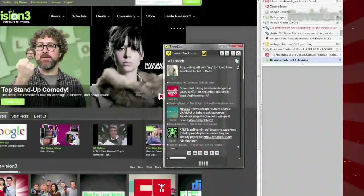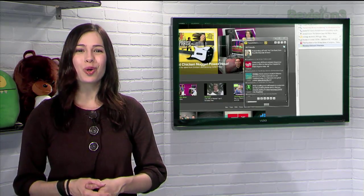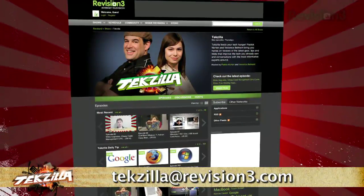So the next time you need to keep that calculator handy but don't want to keep switching back and forth, just pin it right to the top with Always on Top. And thanks to Twitter user Holger for finding this one. Now if you have a tip or trick to share with the TZ audience, email us at tekzilla@revision3.com.